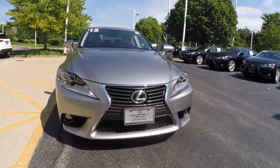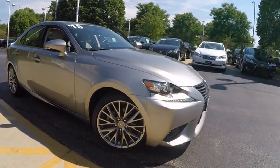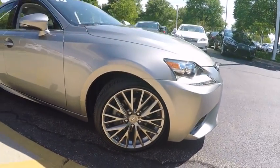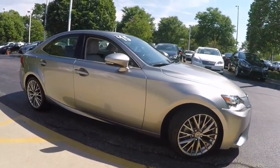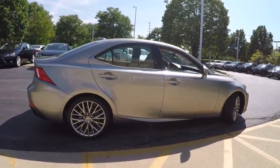The 2015 IS250. An interior and exterior design inspired by the world of competitive racing, the IS250's authentic performance and style are the hallmarks of this classy luxury sedan and is priced below $40,000.